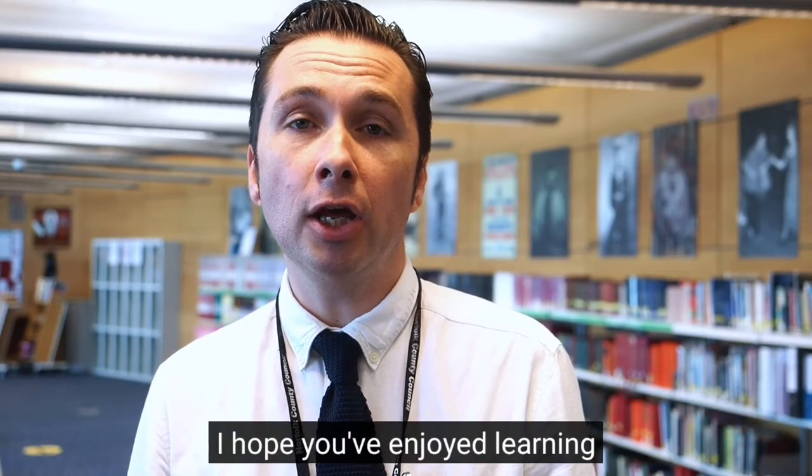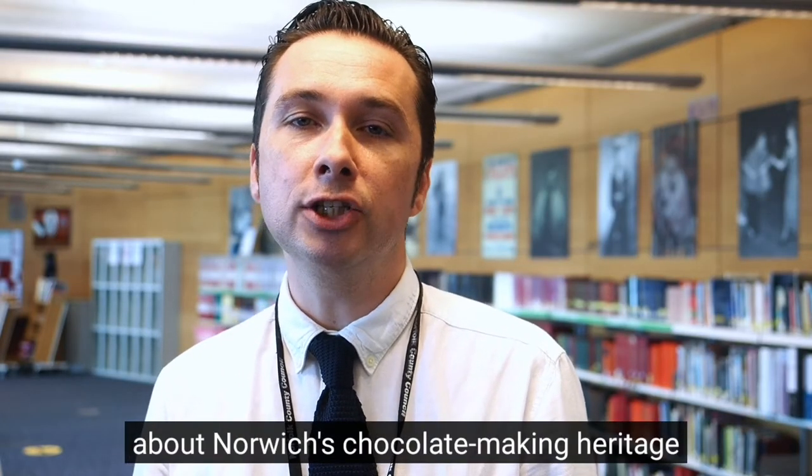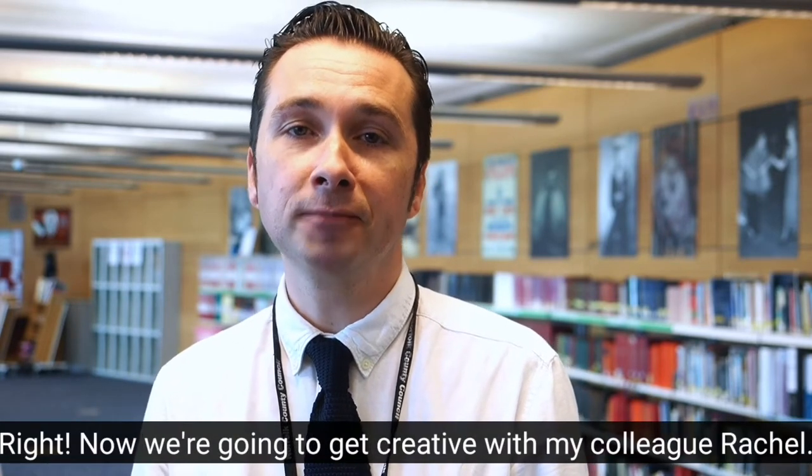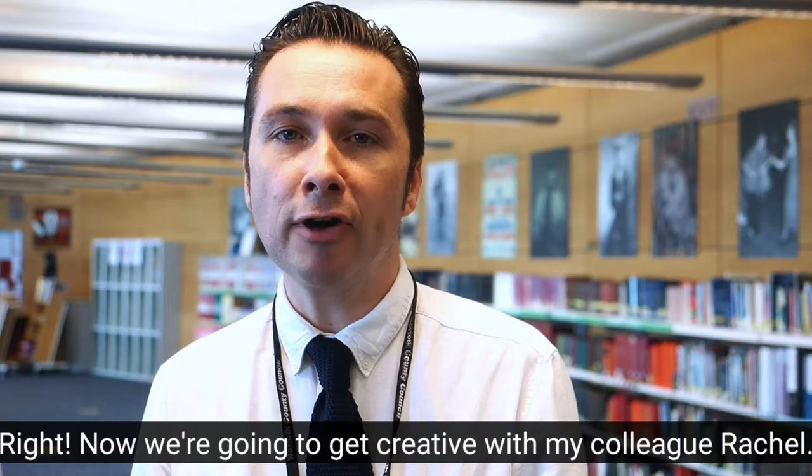I hope you've enjoyed learning about Norwich's chocolate making heritage and that you've been inspired by some of the things here in the Norfolk Heritage Centre. Now we're going to get creative with my colleague Rachel.